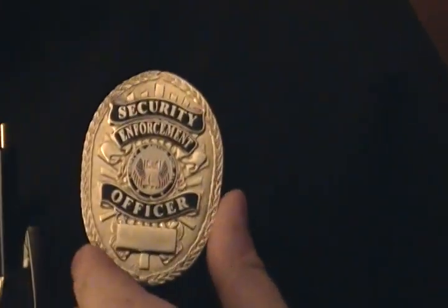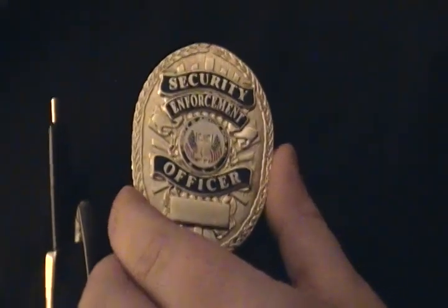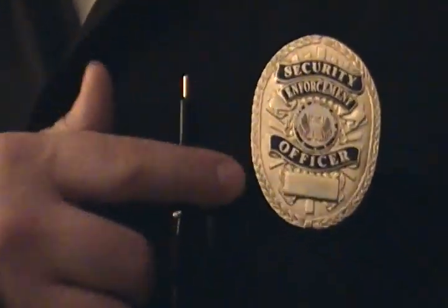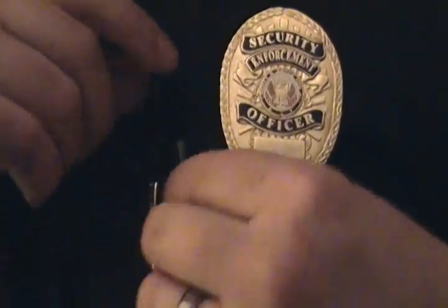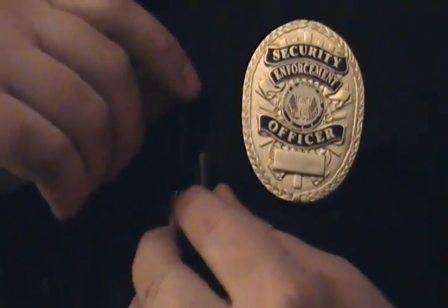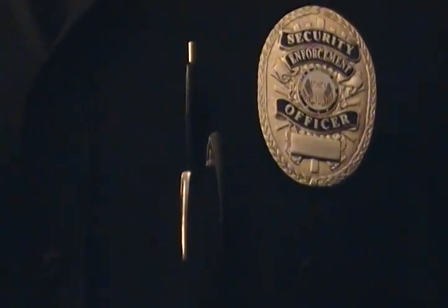On this side is my badge. It says Security Enforcement Officer. I actually had to pick that up myself — they didn't have any to issue me, but it works. These are my pins. I have two pins; our training videos say to keep two in case one runs out. Down here is where the radio goes, and it plugs into the side.